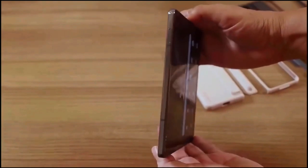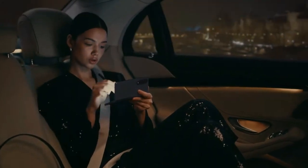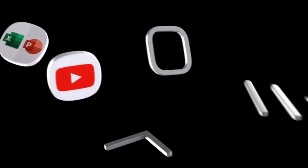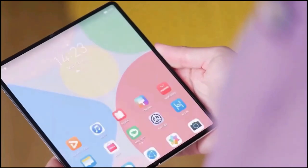The Galaxy Z Fold 5 is more compact than its predecessor, with dimensions of 154.9 x 100 x 6.1 mm when open, making for a superior user experience. This is a testament to Samsung's commitment to providing even better products with each iteration.